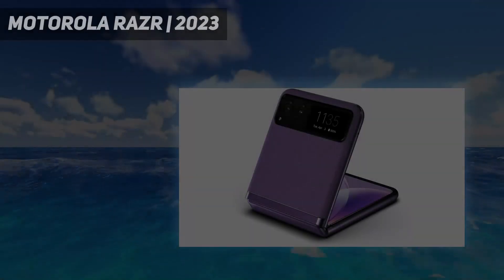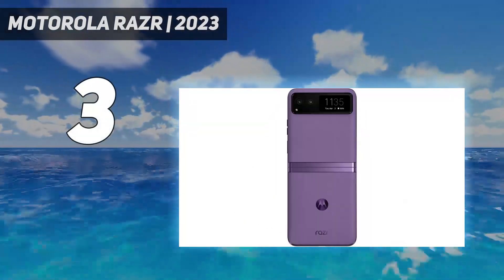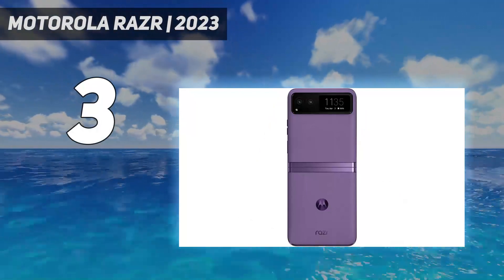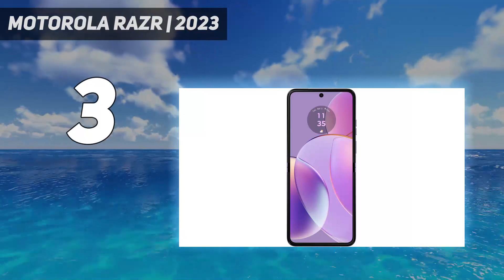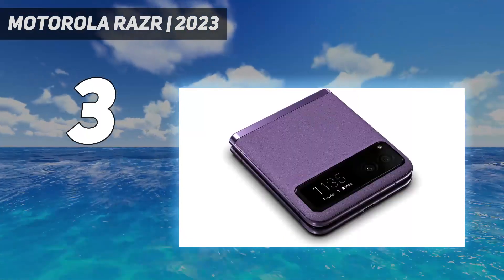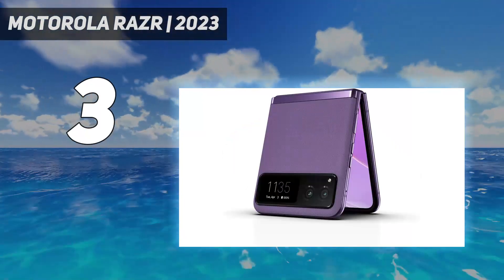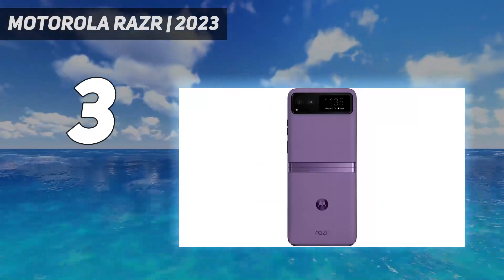At number 3: Motorola RAZR 2023. The 2023 Motorola RAZR is an upgraded unlocked foldable flip smartphone made for the US market. It features a 6.7-inch flexible pOLED main display, Snapdragon 8 Plus Gen 1 processor, 8GB RAM, 128GB storage, 32MP main plus 12MP selfie cameras, and a 2800mAh battery.